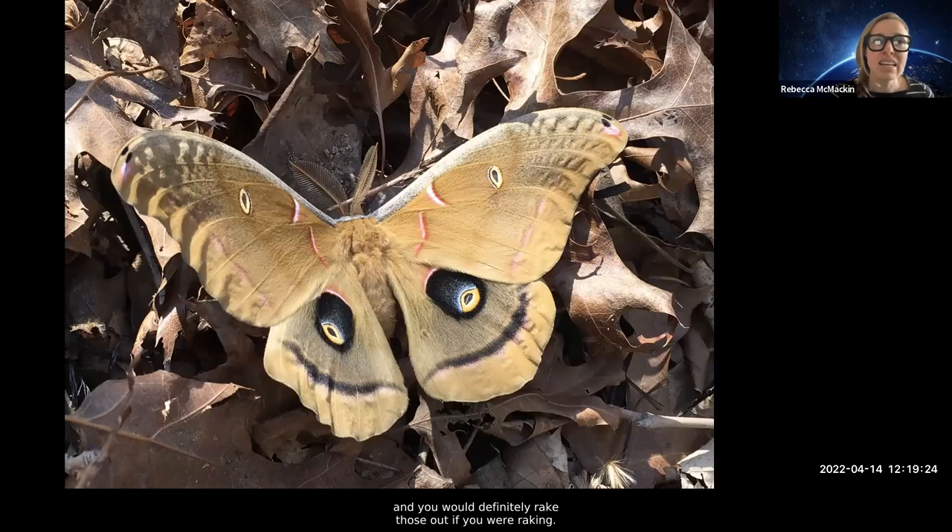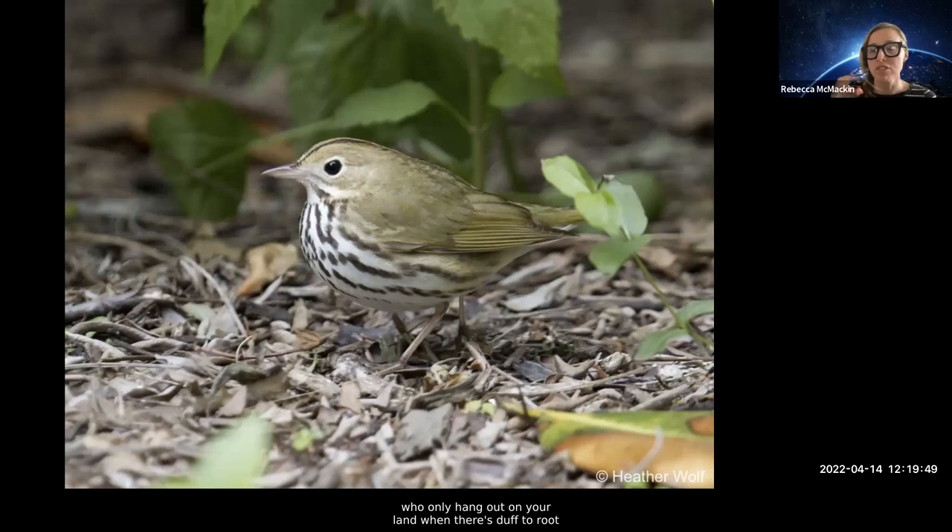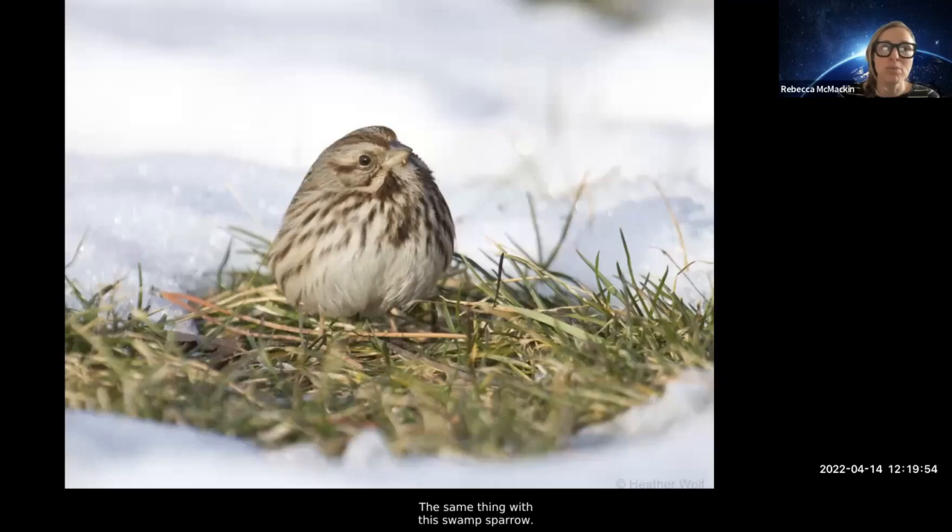This little butterfly is a Pearl Crescent that overwinters as a caterpillar under the evergreen leaves of its host plant, the smooth aster. When we do cut back, we make sure not to step on the smooth aster, and as a result our populations of Pearl Crescents are just extravagant — hundreds upon hundreds. We also have birds like this Ovenbird who only hang out on your land when there's duff to root around in during spring and fall, looking for insects. The same with the Swamp Sparrow. We're growing plants to attract insects, and growing insects to attract birds.